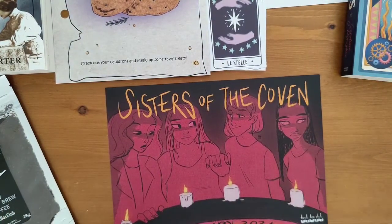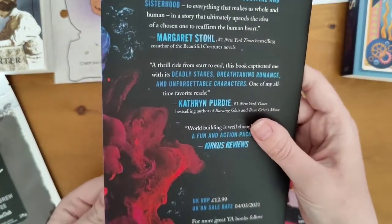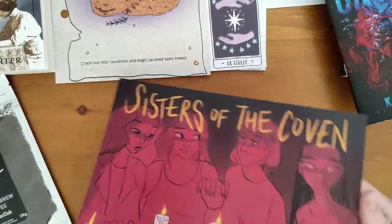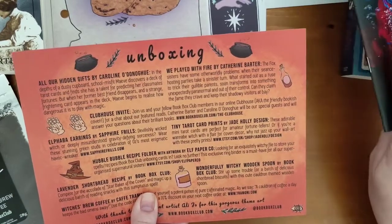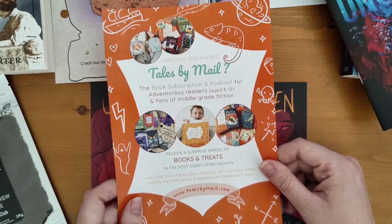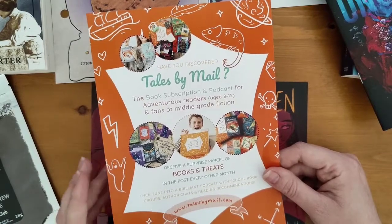There's also a sampler book here — Unchosen by Catherine Blair, which went on sale the 4th of March. It's just a sample read, not part of the box's main books. And there's a leaflet advertising Tales by Mail, their sister company — a book subscription and podcast for adventurous readers aged 8 to 12 and fans of middle grade fiction. You receive books and treats just like this box, but it's for younger children or fans of that type of fiction.